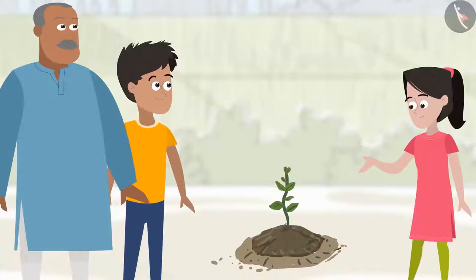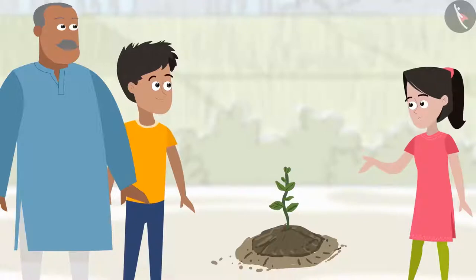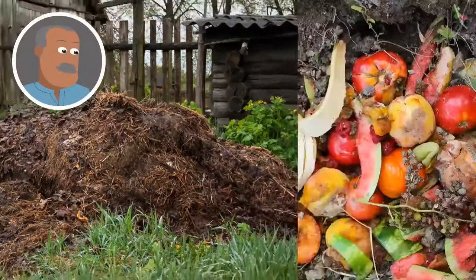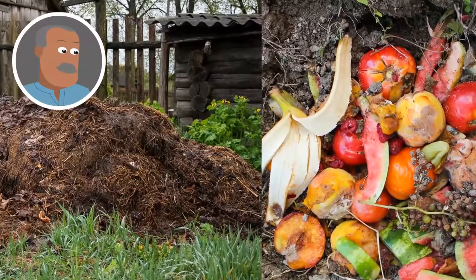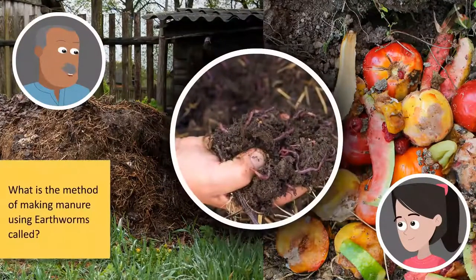Look friends, I have planted a small plant. But your plant is not as green and big as the plants Chacha Ji grows. Although I had loosened the soil and had also added water to it, I wonder why it didn't grow as green and big. Sanya, beta, your plants need manure. Come, let me show you. See this pit — we make manure by putting animal waste, vegetable and fruit peels, and dried leaves in this pit. Can I also help in making manure? You need to add earthworms — they will be the ones preparing the manure. So this must be the earthworm manure that I had read about in class 6.